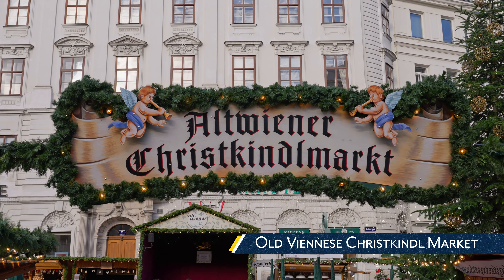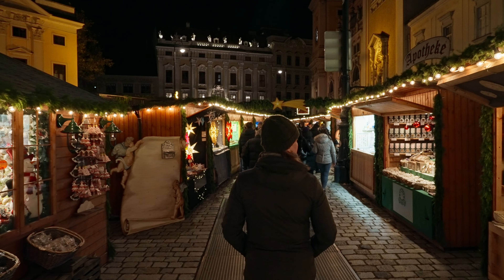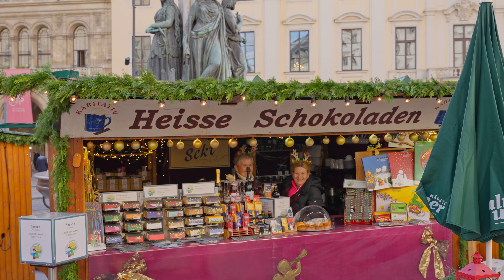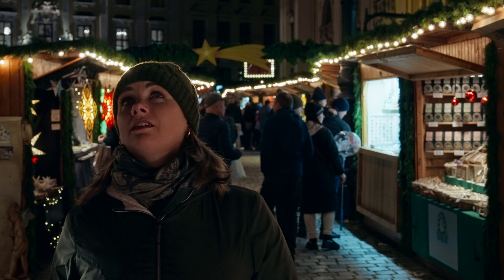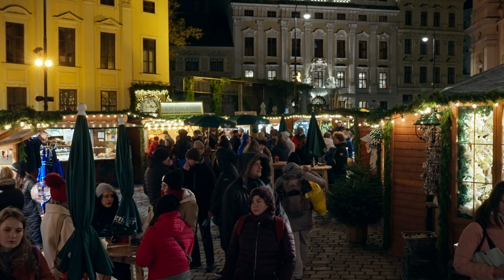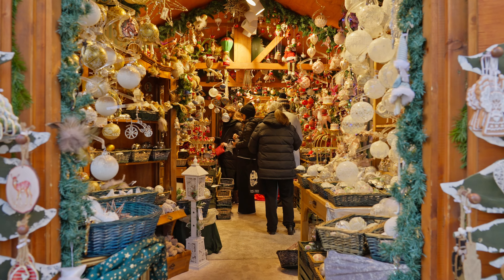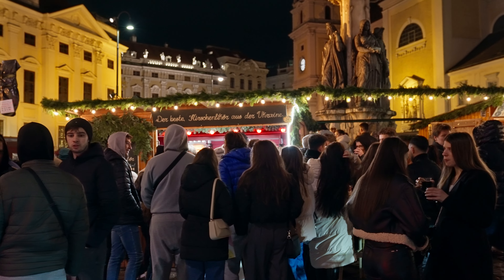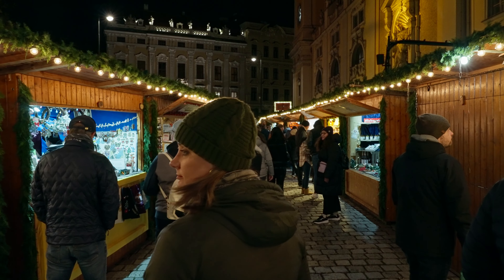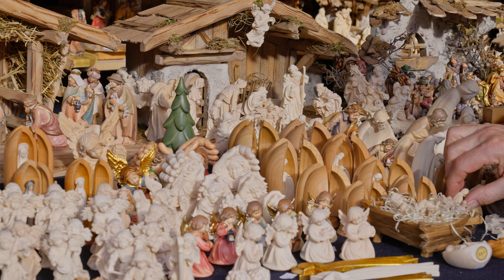Old Viennese Chris Kindle Market. This market was on the smaller side, but surrounded by a gorgeous backdrop of historical architecture, fountains, and statues. It was located between two other markets, each about two blocks away, so plenty of Christmas to go around. The majority of stalls throughout our Christmas market tour were filled with beautifully handmade products, from ornaments and holiday decorations to tasty treats.